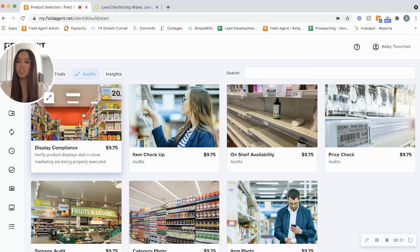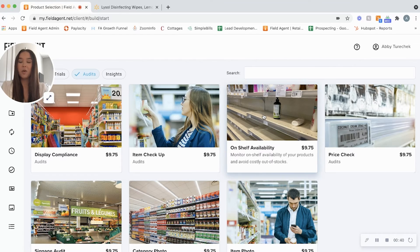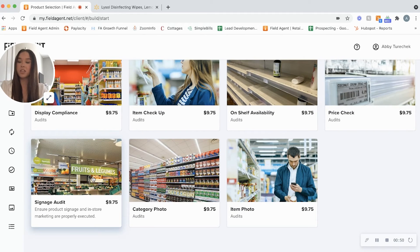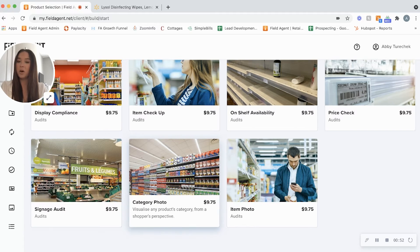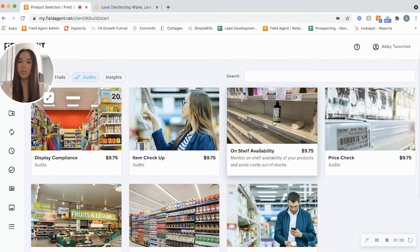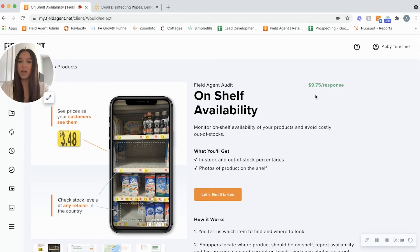As you can see, there are several audit options to choose from. We have display compliance to check that your displays are properly executed, item checkup to make sure your products are correctly priced and available on the shelf, on-shelf availability to avoid costly out-of-stocks, price check capabilities, a signage audit to make sure your signage is properly executed, category photos so you can visualize the product category from a shopper's perspective, and item photo to get images of your product on the shelf at any location.